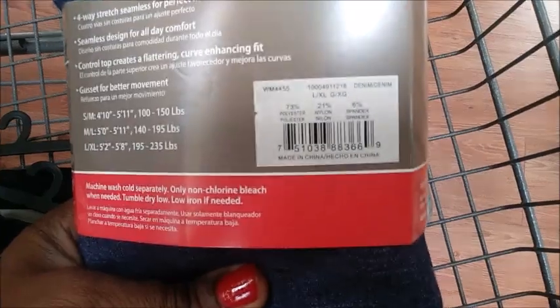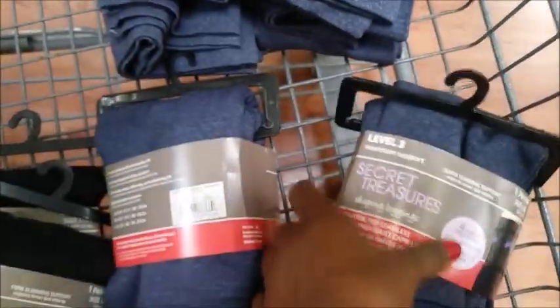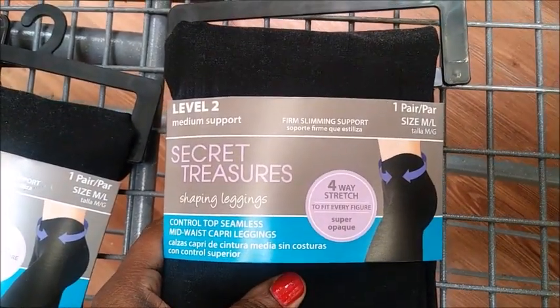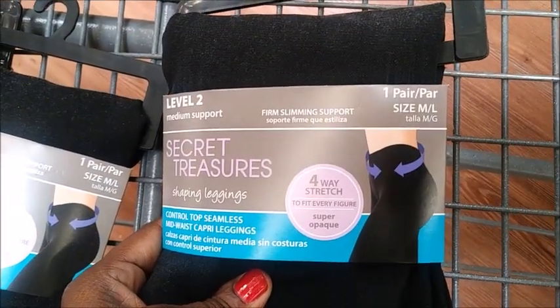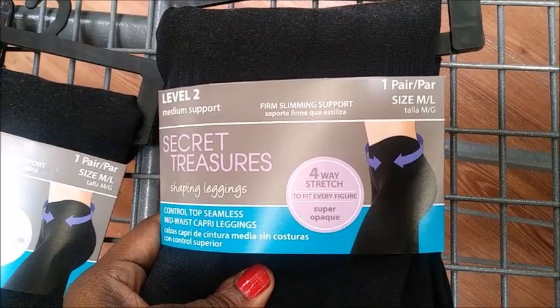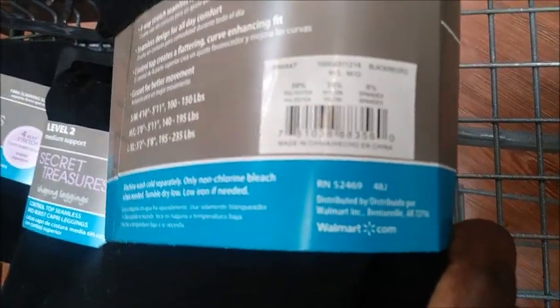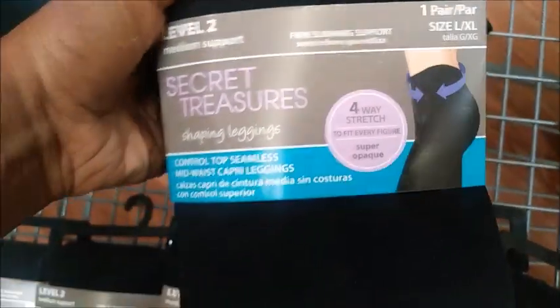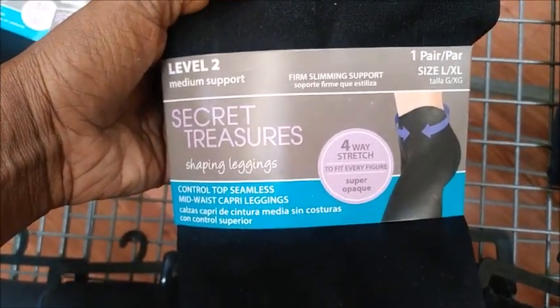I only found two of these. These are the other ones — this is the level two, medium support, in the medium large. There is the UPC. And then this is the large extra large, and here is the UPC right there.